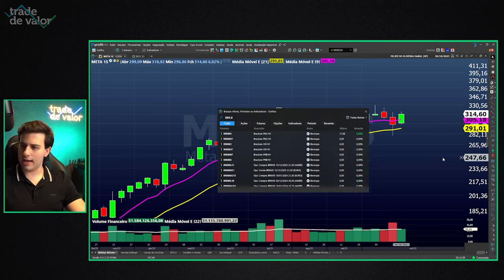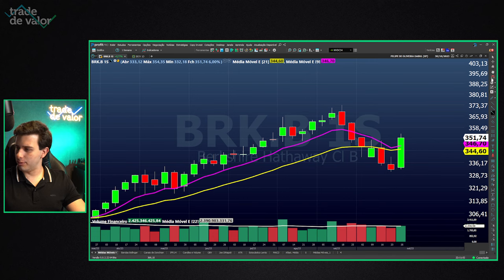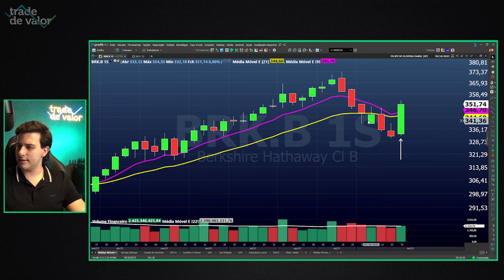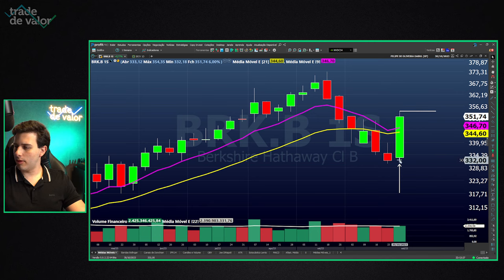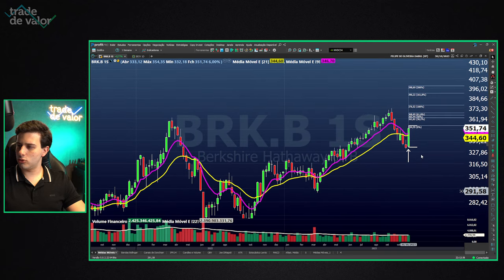We have Berkshire Hathaway — Warren Buffett's company — which released earnings this week and the market reacted positively. Moving averages point back up, prices making new highs, a bullish pivot on the daily chart, and a 9.3 and David Landry setup on the monthly chart. There's a buy on a breakout of this week's high with a stop below the low and a target above the all-time high, around $398–$400.